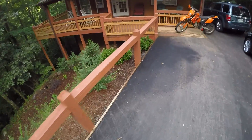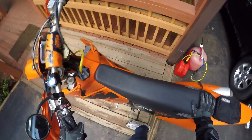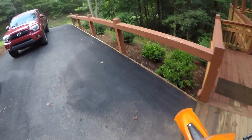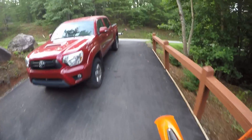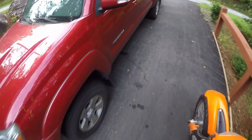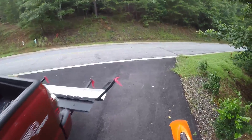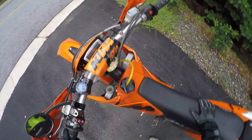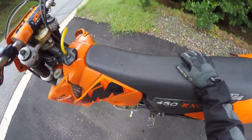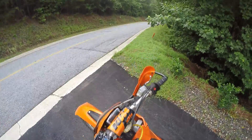Hey guys, this is Litter Blowout and we wanted to share our video up in Helen, Georgia. We had a nice little cabin up there and we were able to take the KTM so we could do some riding through Helen and the surrounding area to share it with you guys so you can enjoy some of the scenery throughout the Helen, Georgia area.